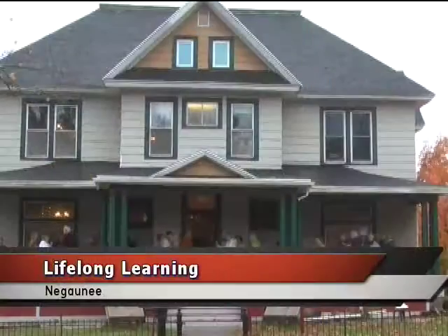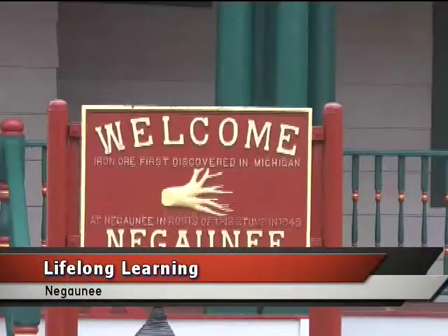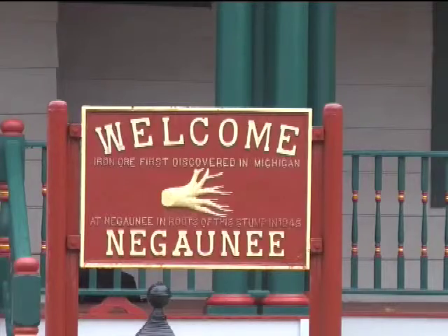The Nagani Historical Museum just went through some major exterior renovations, and the first major group through the doors today was the Northern Center for Lifelong Learning. The group poured in through the doors of the museum and was excited to experience some of the pieces of long-ago Nagani.